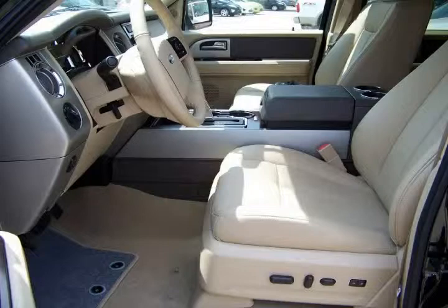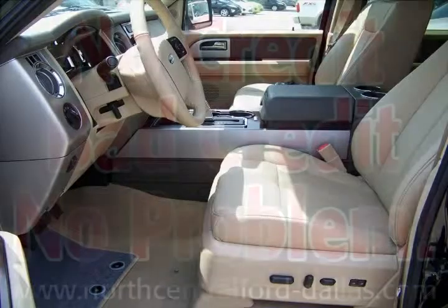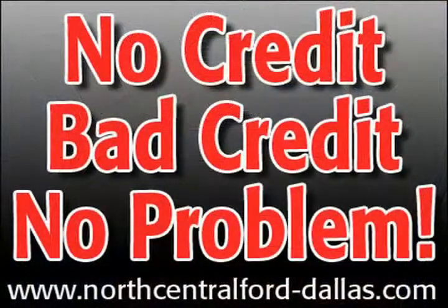Do you need financing? Then call us to ask one of our knowledgeable sales team members about our numerous financing programs available if you need to finance your next vehicle. Our dealership offers all types of credit programs.